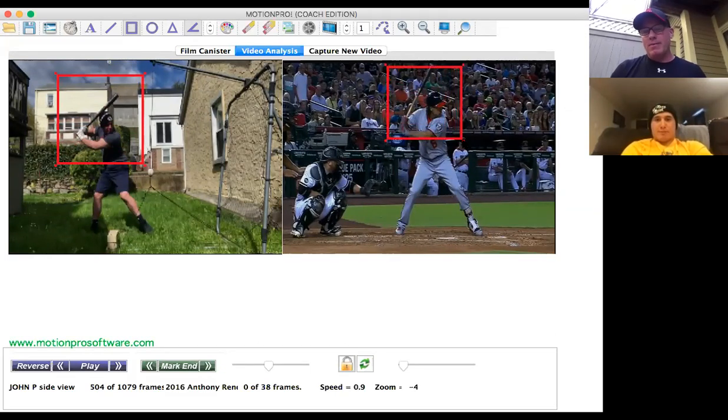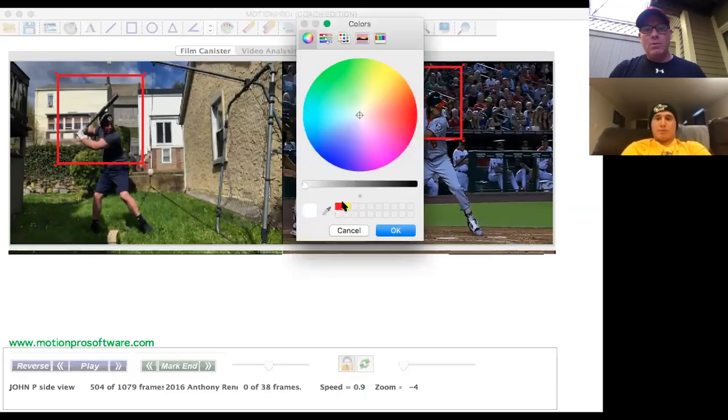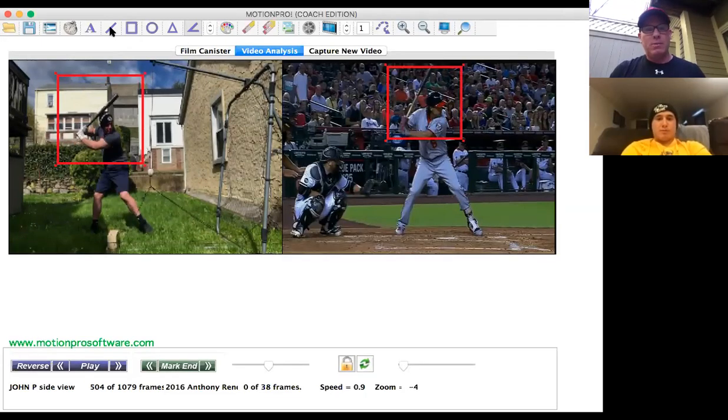Do you remember where the bat should be aligned at that load position? You want the bottom of the barrel going towards the catcher — anywhere from the catcher's foot to their head. Your bat's going back here, his bat is going back here. Yours is maybe just a little bit more, but the truth is yours is okay. With my research, I've noticed that people cock that bat back, and you're kind of going more a little bit like Bryce Harper.